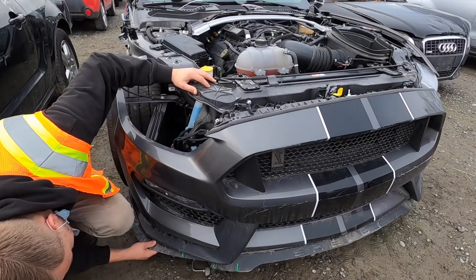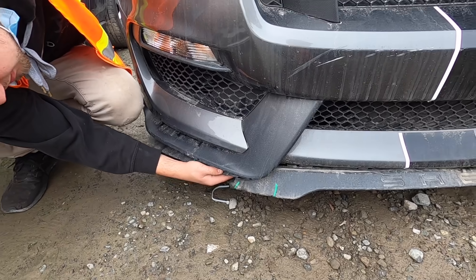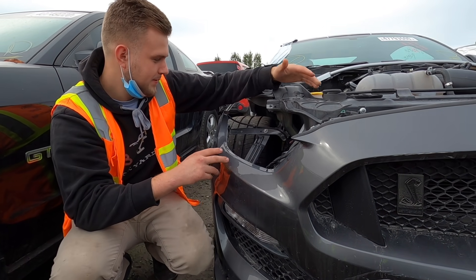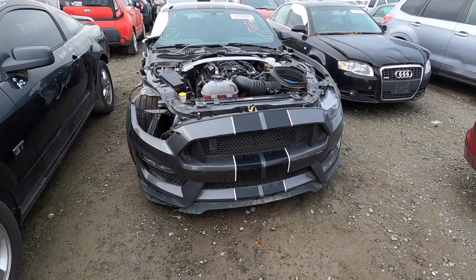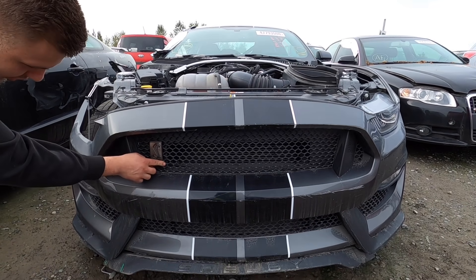Got a lip here - this lip is broken. It clips together I think, but the other piece is cracked - I think it's a couple pieces. This is all repairable. Everything on the bumper is fine except for the bumper cover itself. Super aggressive bumper on the front. Yeah, let me see - it's got that Shelby badge right there, GT350 badge.